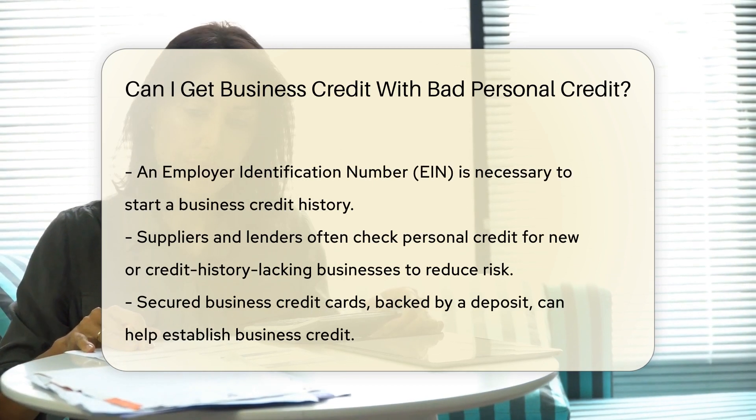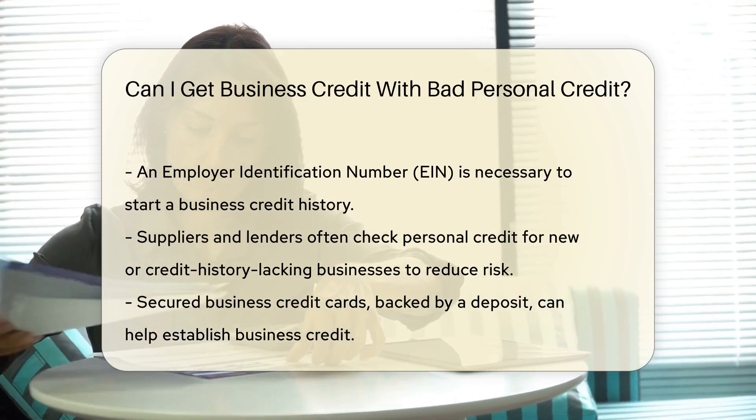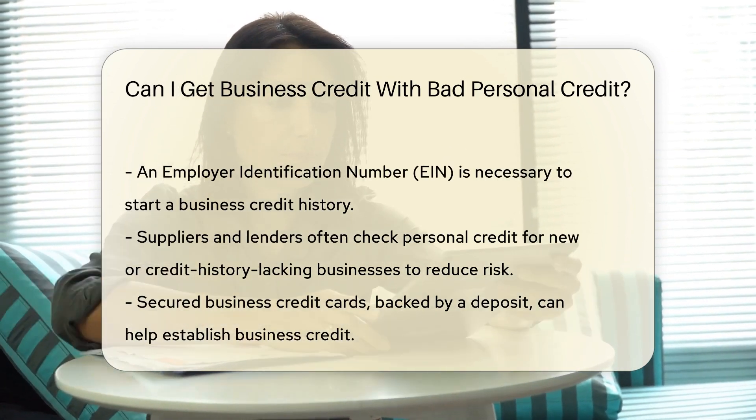Starting a business credit history can be done with an Employer Identification Number, or EIN. This number is like a social security number for your business. It's used to open business bank accounts and apply for loans.